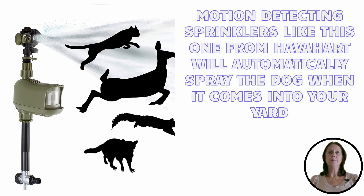By doing one, or a combination, of these remedies, we at Backyard University believe you will soon be on your way to a healthy, dog-free backyard.